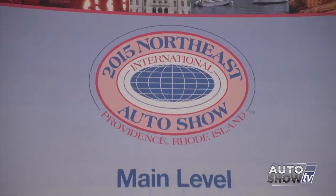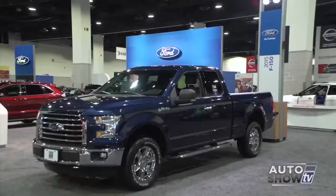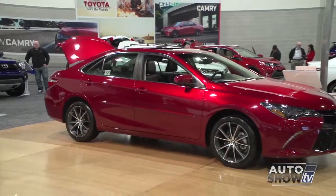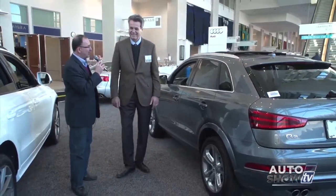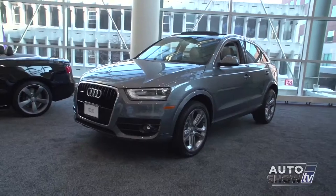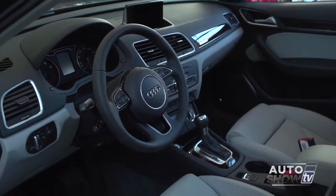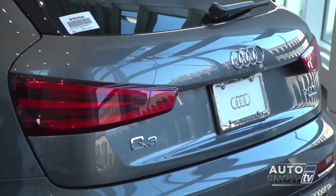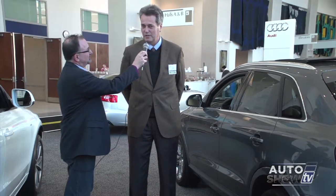We're here in downtown Providence at the Rhode Island Convention Center for the 2015 Northeast International Auto Show. Here's the newest member to the Audi lineup — the Q3. Big Dave from Audi of Warwick is going to tell us all about it. This is brand new this year — the Audi Q3, all-wheel drive, a phenomenal car. It has internet in the car, Google Earth in the car. It's a great crossover that just came out this year — a lot of excitement. Hopefully people will come to the dealership and test drive it, and they'll be quite impressed.